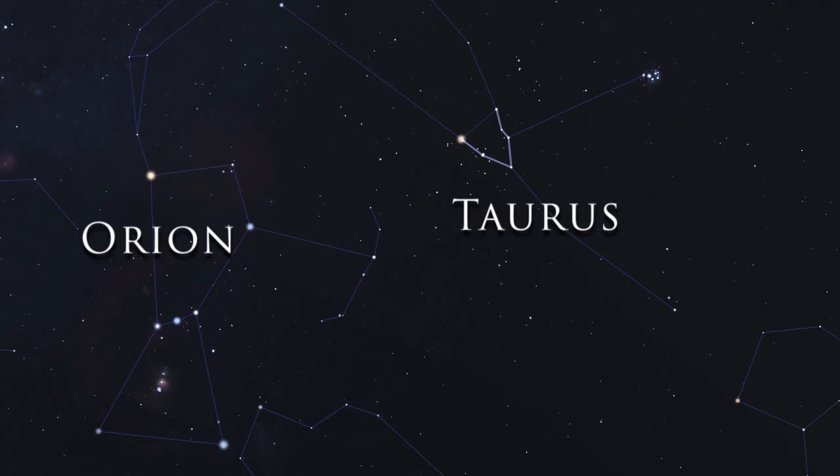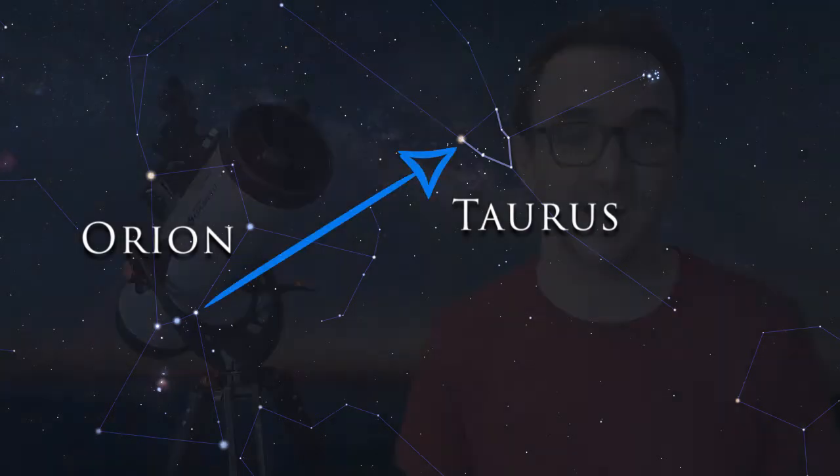To find the Hyades, use Orion's belt as a reference and then find Aldebaran's position in the Winter Hexagon.